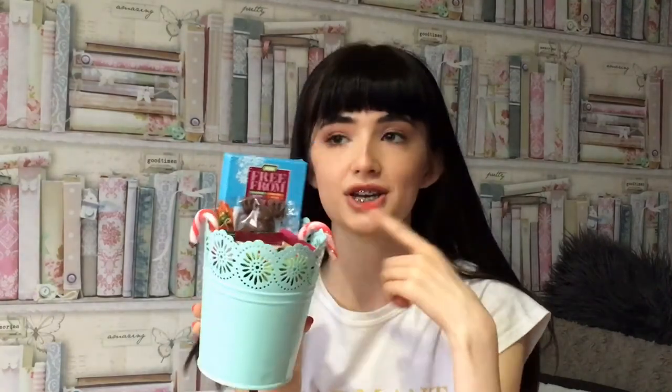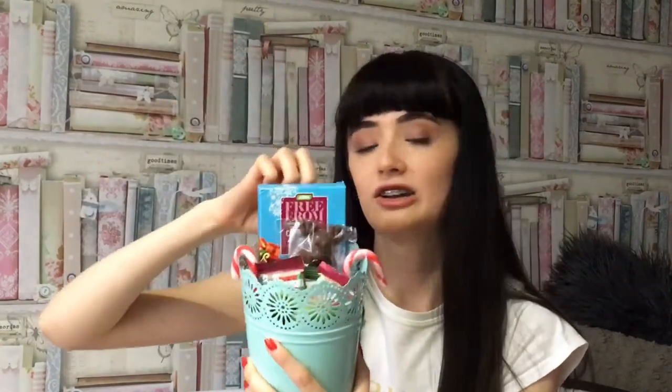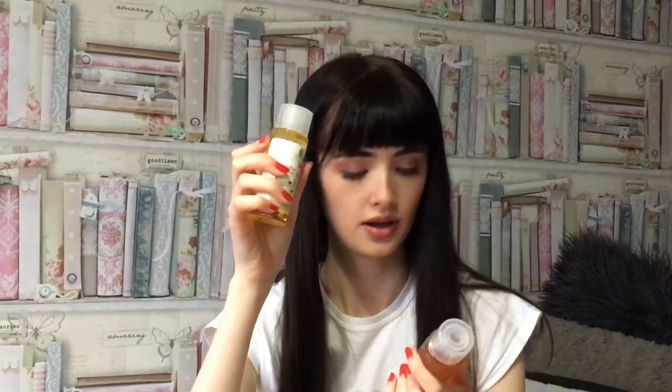That's everything I got off my family, but I'm going to show you what I got off my friends as well. Off a couple of different people I got some different chocolates — I've eaten some of them — and there's a little sweet holder. I also got this little body set with a bath oil, a body wash, a hand cream and a body lotion, all in a jasmine scent, and it smells really good. So thank you for those.